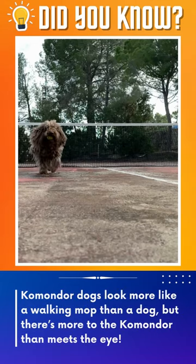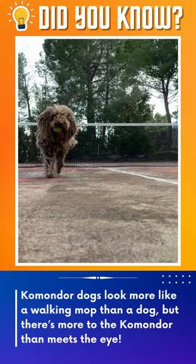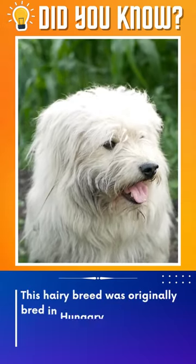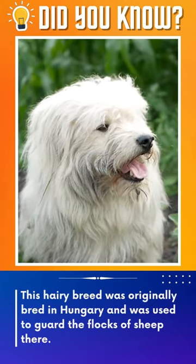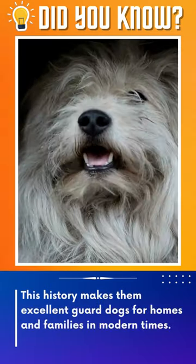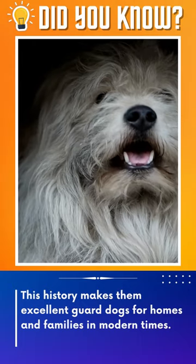Komondors look more like a walking mop than a dog, but there's more to the Komondor than meets the eye. This hairy breed was originally bred in Hungary and was used to guard the flocks of sheep there. This history makes them excellent guard dogs for homes and families in modern times.